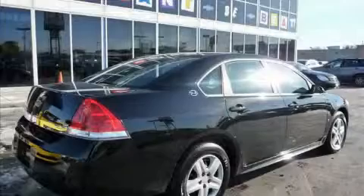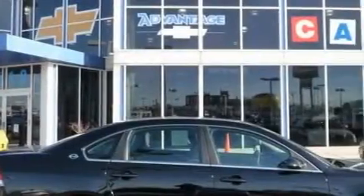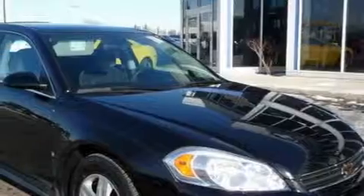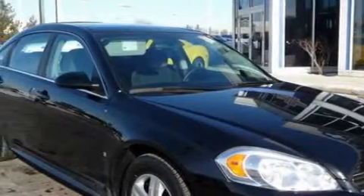The solid six-cylinder engine, connected to a smooth-shifting automatic transmission, provides smooth and progressive acceleration. With an EPA estimated rating of 29 miles per gallon on the highway, this vehicle pays off in the long run.